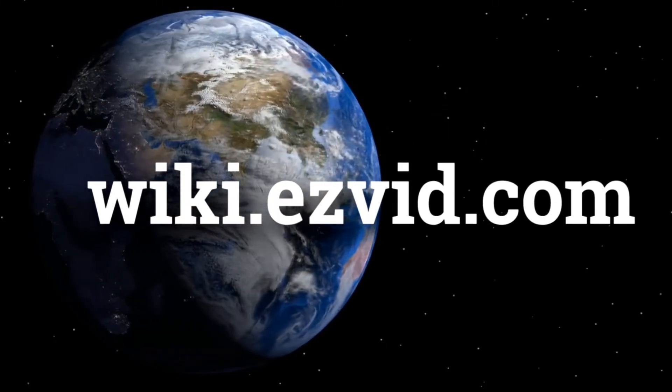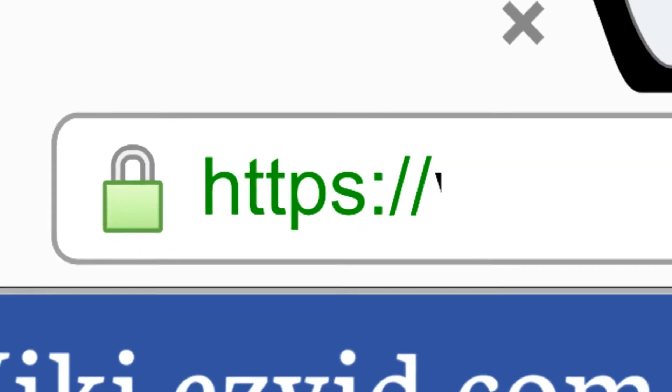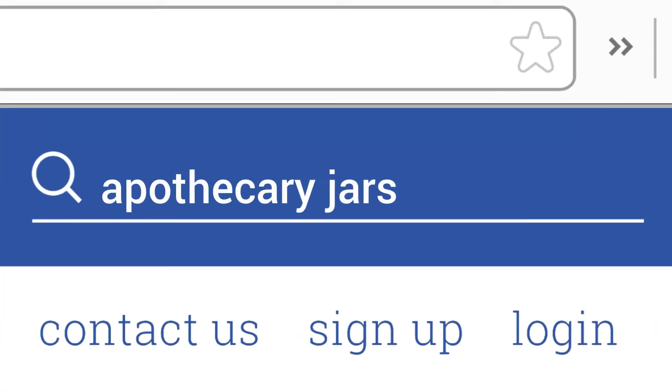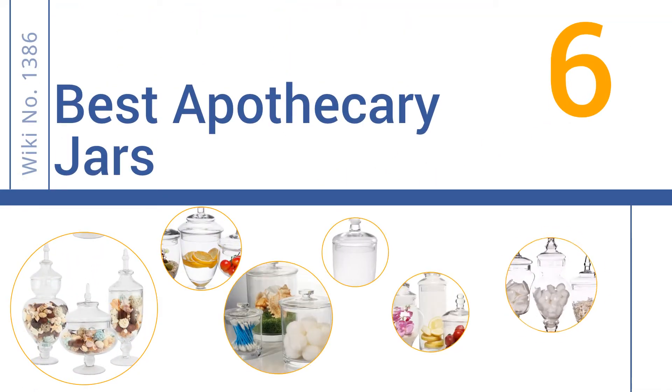wiki.easyvid.com — search EasyVid Wiki before you decide. EasyVid presents the 6 best apothecary jars. Let's get started with the list.